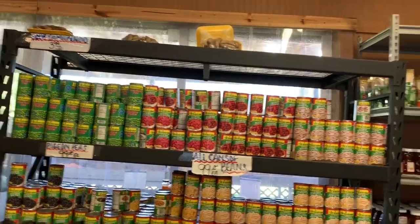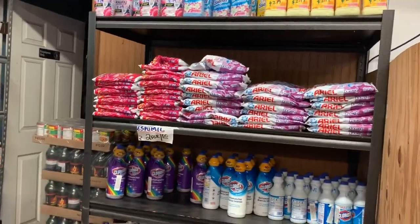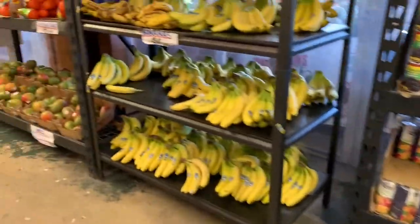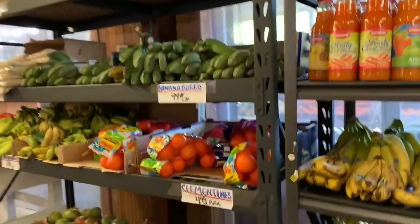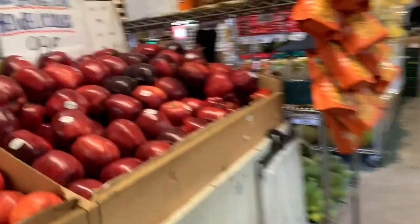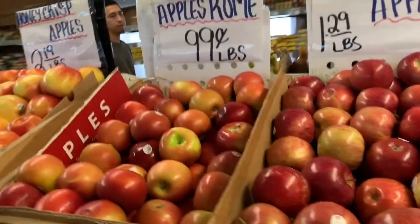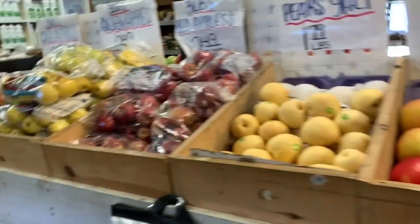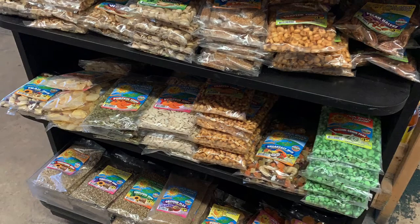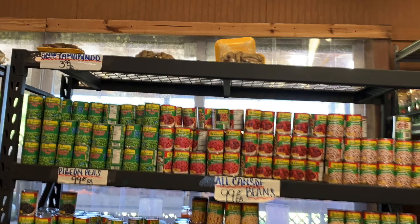This is the canned food section. There is honey. This is the cleaning section. This is the clothes. This is the canned food — it is fresh and the price is very low.